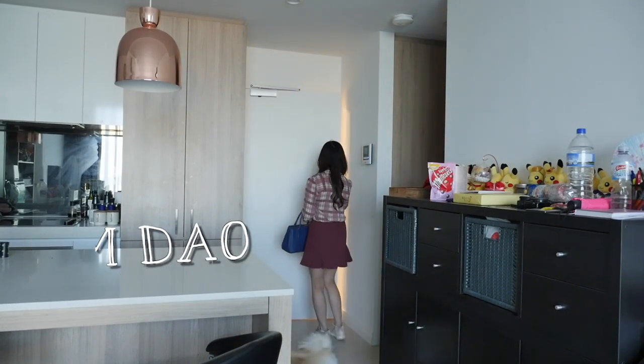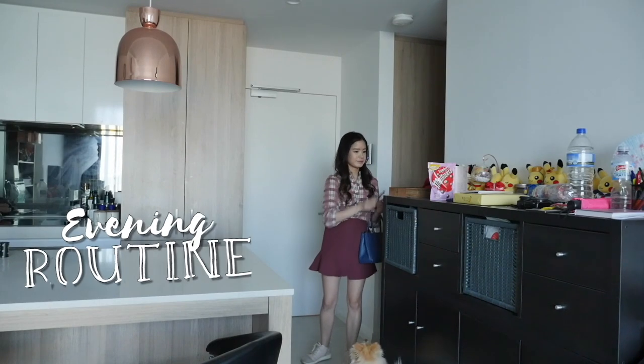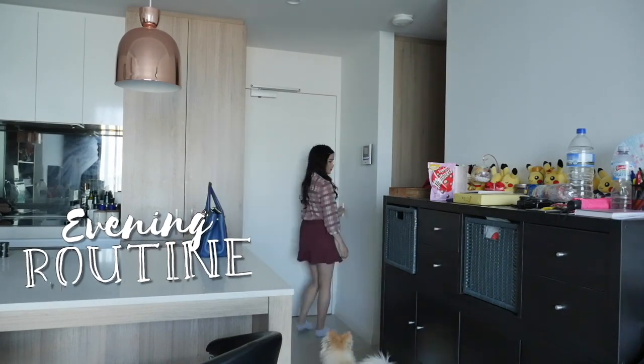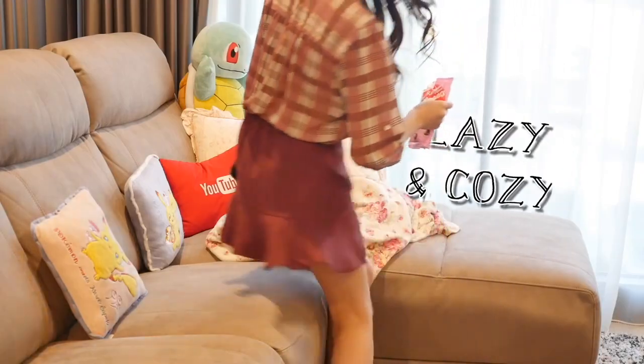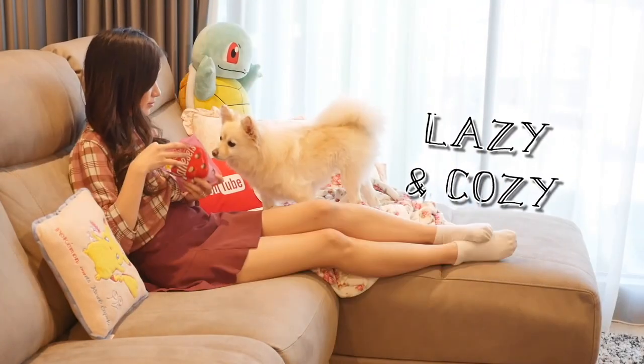Hey guys, it's Kim Dao here, welcome back to my channel. I recently did a morning routine and I thought I would follow up with an evening routine. This is going to be a lazy and cozy evening routine where I'm able to relax and take my time to do things.